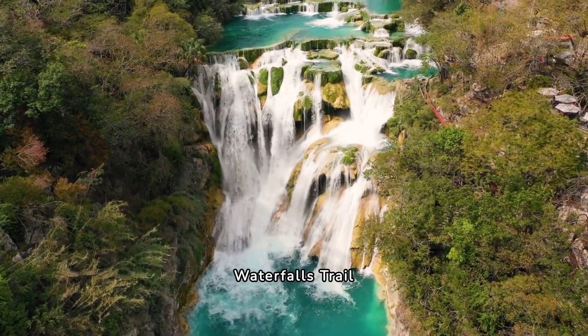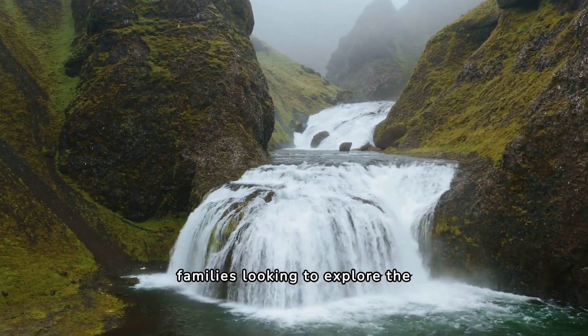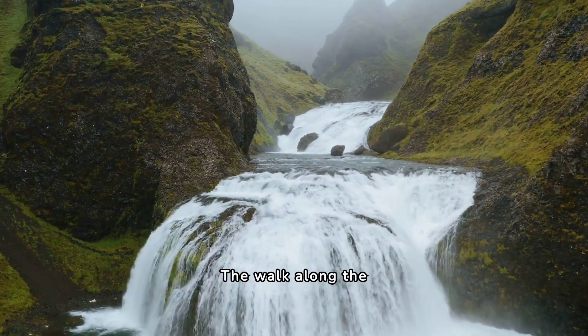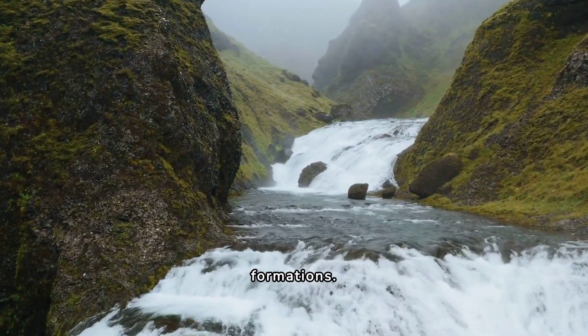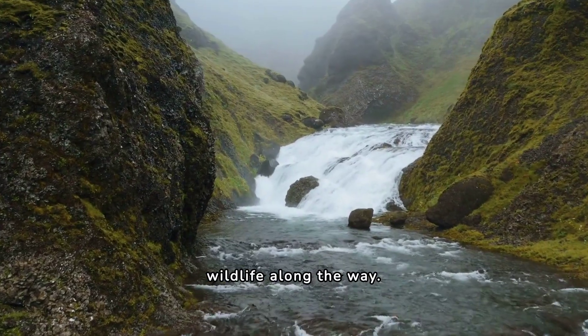15. Ingleton Waterfalls Trail. Ingleton Waterfalls Trail is a popular destination for families looking to explore the North Yorkshire countryside. The walk along the trail is challenging but rewarding, offering stunning views of the surrounding countryside and unique geological formations. Children will love exploring the waterfalls and spotting wildlife along the way.